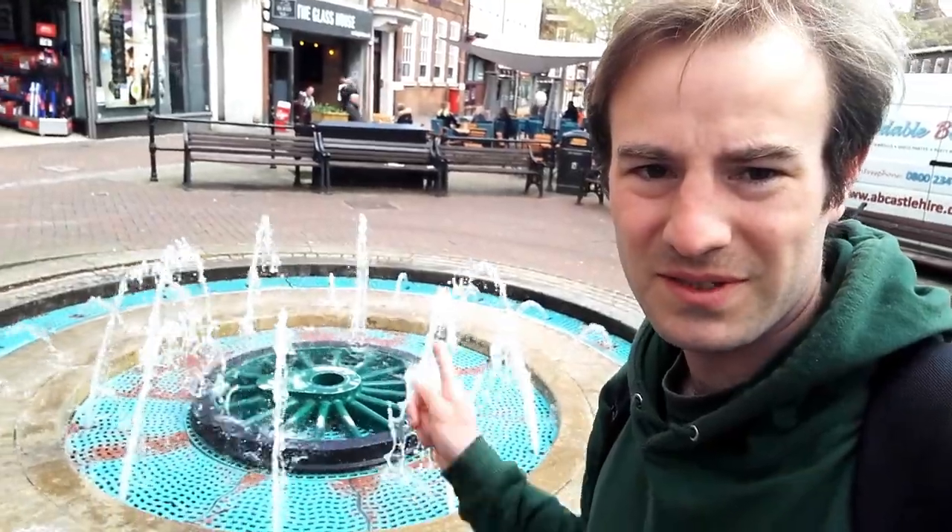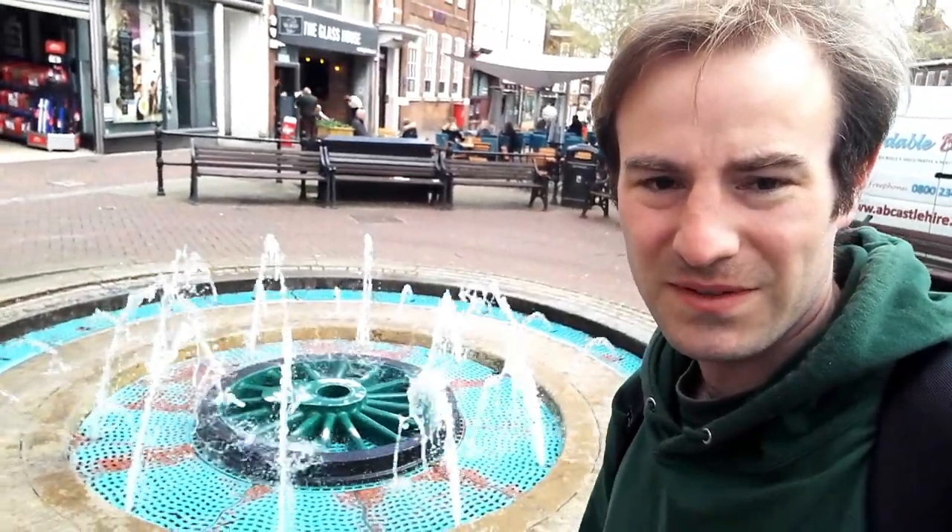One thing Ashford is well known for is there was a railway works here — they've got steam locomotives — and it appears to be highlighted here with this fountain with a steam locomotive's wheel in the middle of it.